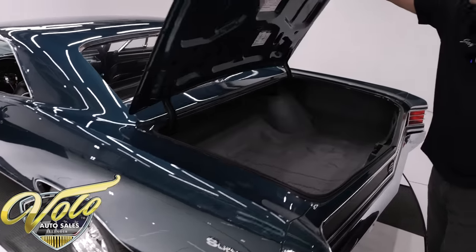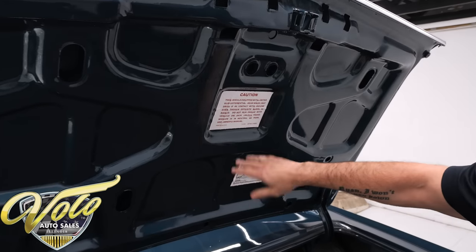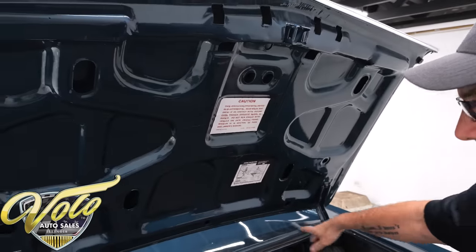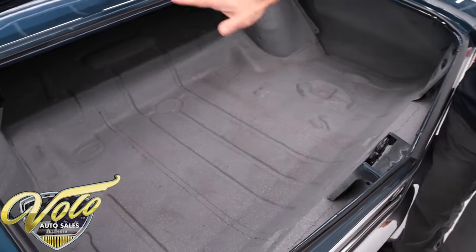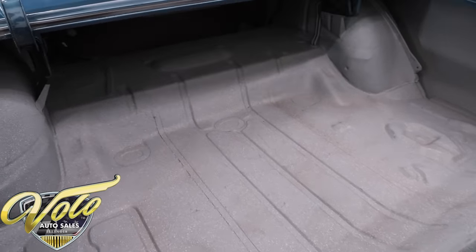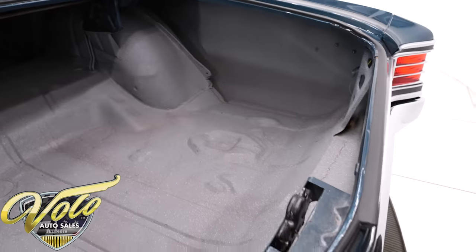Let's see what the trunk looks like. Under the trunk lid is painted real nice. It looks like they replaced the stickers, although they do get wrinkled. The jam is painted nicely. The weatherstrip is replaced. The trunk compartment is all nice, clean, solid metal with a gray spatter finish.